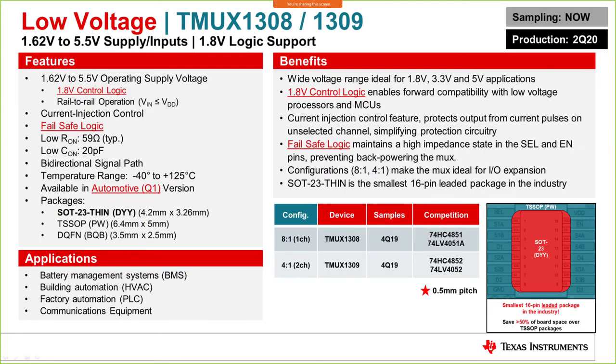Another part is the TMUX1308/1309, available in 8-to-1 and 1-to-1 channel configurations. This is an industry-standard part and a pin-to-pin upgrade compatible option for parts like HC4851, HC4051, HC4852, and HC4052. It features 1.8V control logic, rail-to-rail operation, fail-safe logic, and is also available in an automotive configuration.